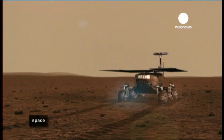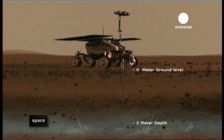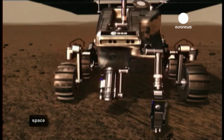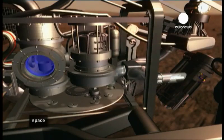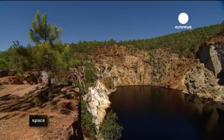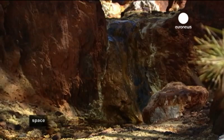We will be able to sample material from below the surface. That is quite important to understand if there is any sign of past life activity on Mars. ExoMars will dig up to two metres deep into the Martian soil. The rover will, of course, analyse the Red Planet's geological composition, but what it's really looking for is some kind of trace of past or even present life. The search for life on Mars starts here, on Earth, in the aptly named Rio Tinto River in southern Spain.